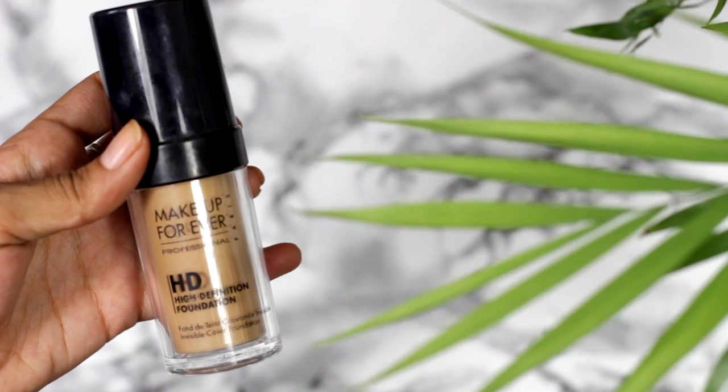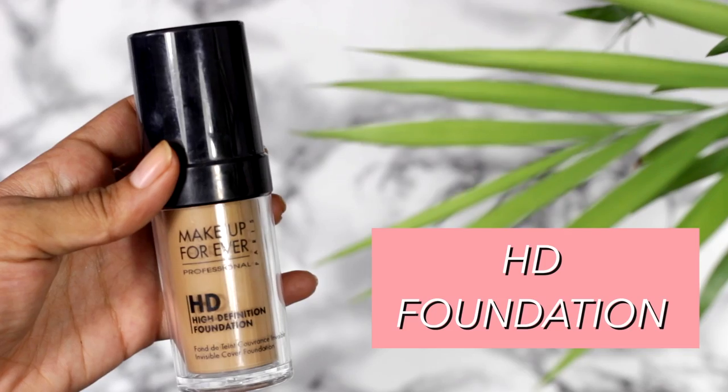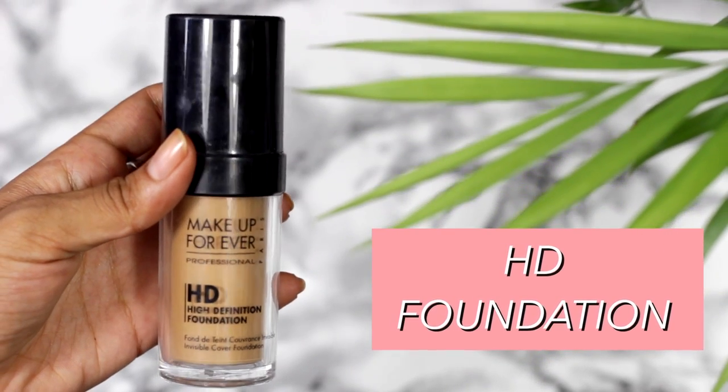The next two makeup items are two foundations. The first I finished and I'm so sad because it's pricey — the Makeup Forever HD Foundation in shade 123. I love this stuff, it's one of my holy grail foundations along with the Too Faced one. It has more of a medium to high coverage, so I tend to use it for a night out or when you want to look a little more polished. Nice undertones and shades available, and I'm really interested to try the new Ultra HD too.